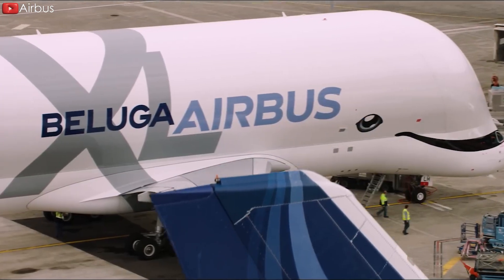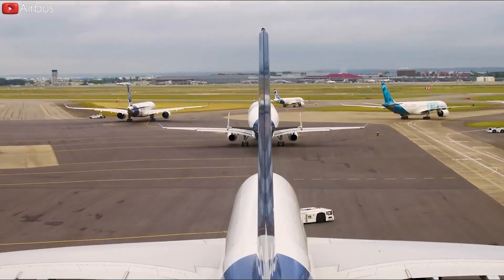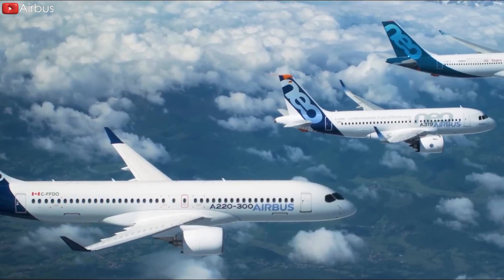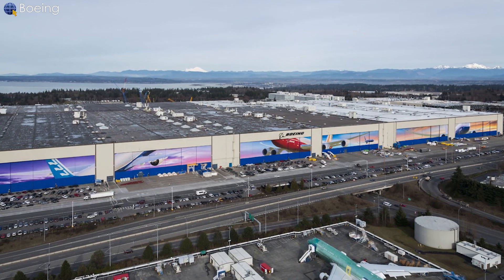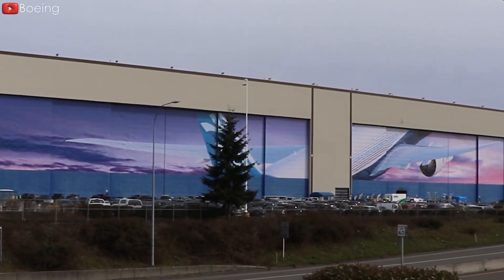Airbus, a much later-born company, has surpassed Boeing and become the top aircraft manufacturer in recent years. So what is its secret weapon? What kind of strategic technologies is it using to win this race? And how is Boeing going to respond to this? We will find out in this video.